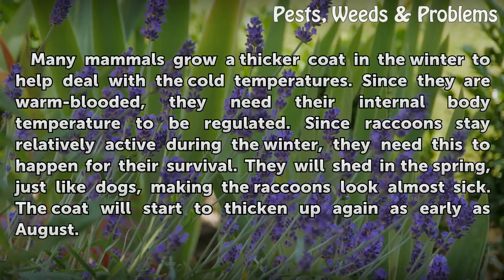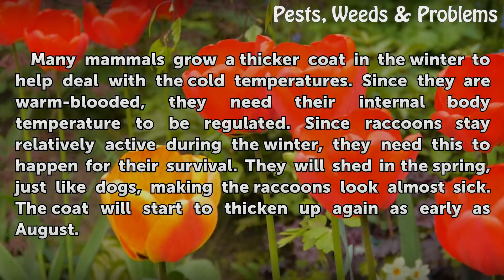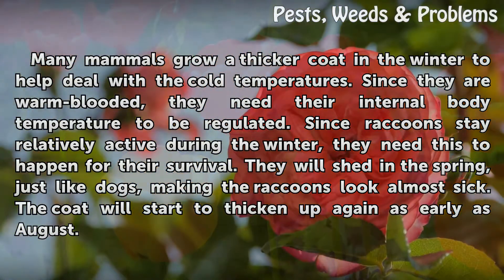Many mammals grow a thicker coat in the winter to help deal with the cold temperatures. Since they are warm-blooded, they need their internal body temperature to be regulated. Since raccoons stay relatively active during the winter, they need this to happen for their survival. They will shed in the spring, just like dogs, making the raccoons look almost sick. The coat will start to thicken up again as early as August.